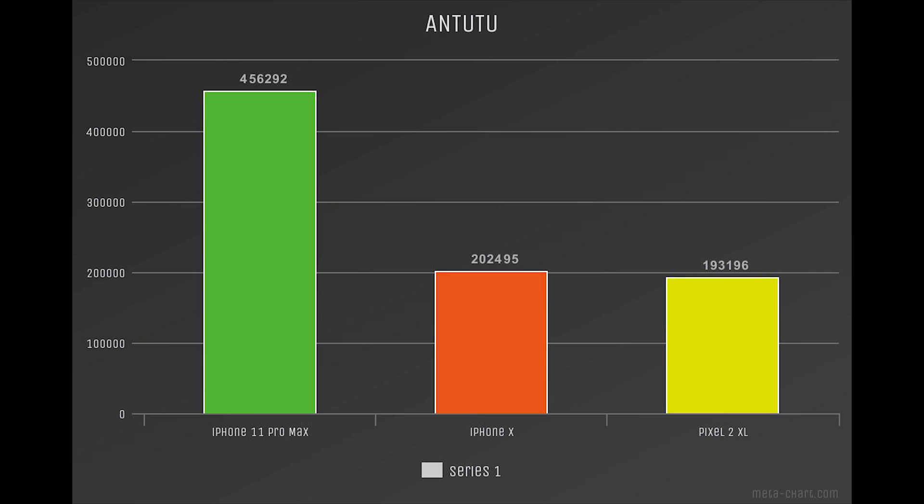Looking at Antutu benchmark next, the iPhone 11 Pro got a total score of 456,292. The Pixel 2 XL got 193,196. And for some reason, the iPhone 10 just couldn't complete the test.